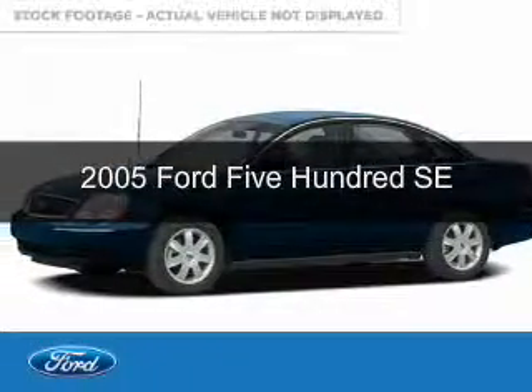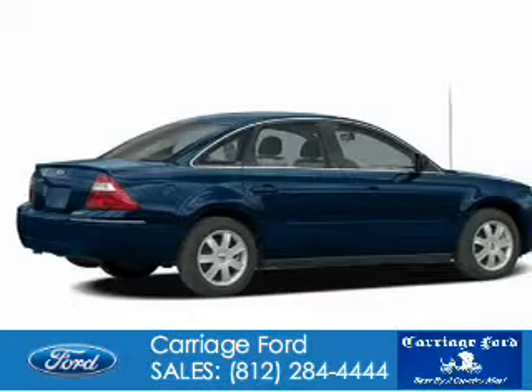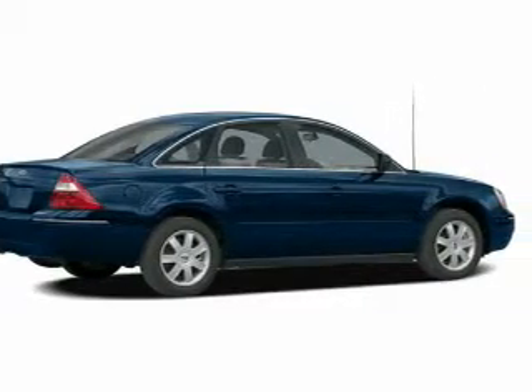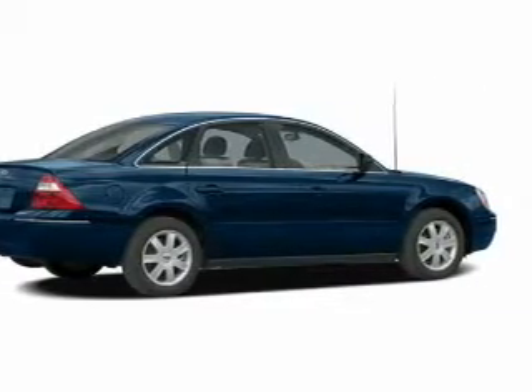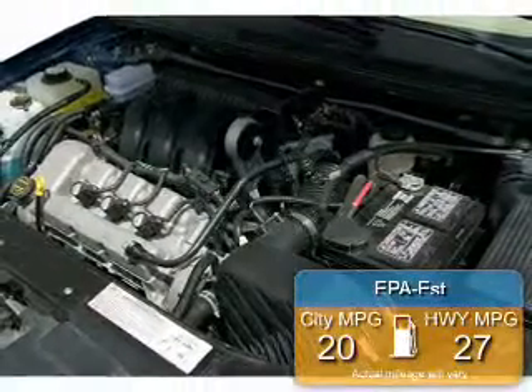This is a used 2005 Ford 500, powered by front wheel drive, a 3 liter 6 cylinder engine, and an automatic transmission. Great fuel efficiency saves you money by requiring fewer trips to the gas station.